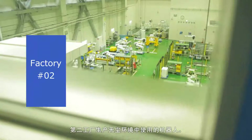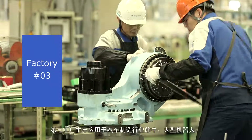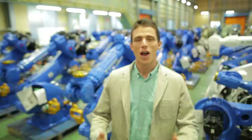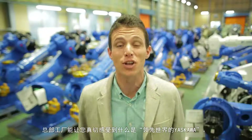Robots used in clean, hygienic environments are manufactured in Factory No. 2. Factory No. 3 produces medium and large-sized robots for car manufacturing. Combined, our factories realize Yaskawa Electric's global vision.